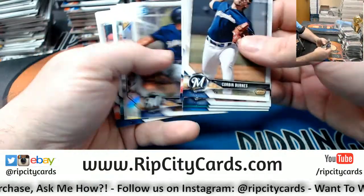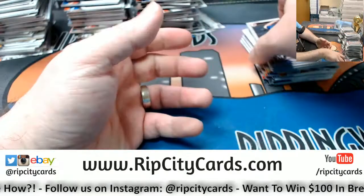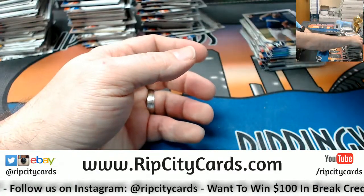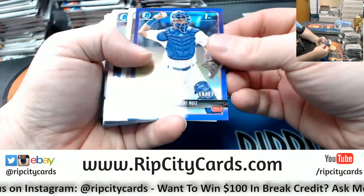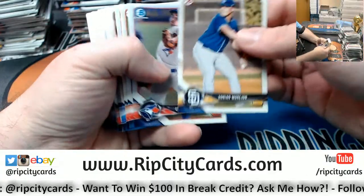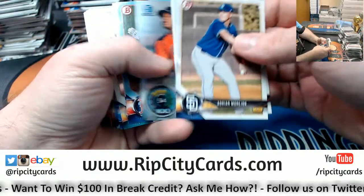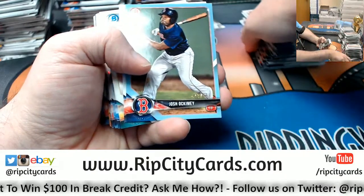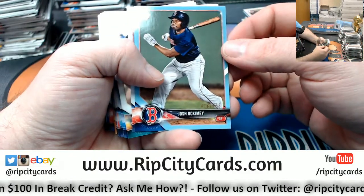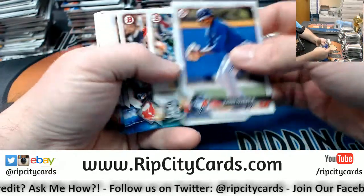This will probably be the last case period of Bowman that we end up doing through the store. Ruiz at /250 for the Dodgers Purple Refractor. Okami /499 Blue Paper, Red Sox.